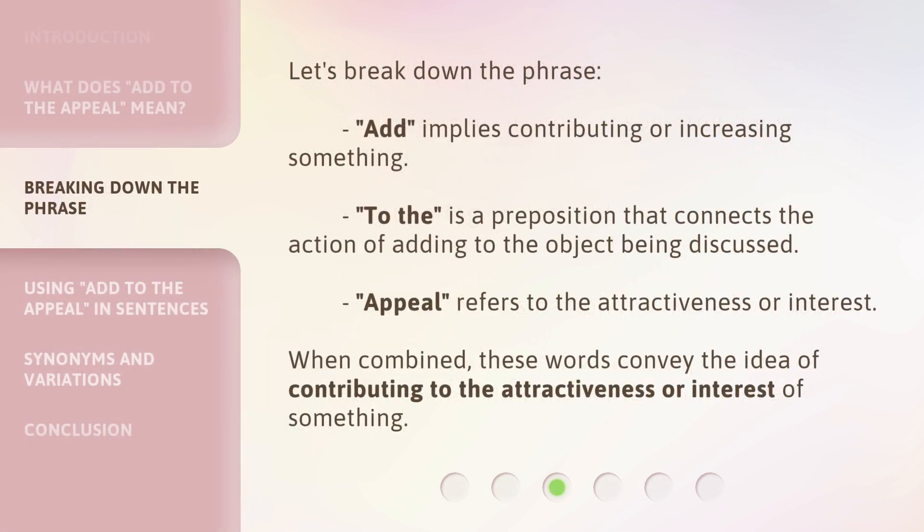Let's break down the phrase. 'Add' implies contributing or increasing something. 'To' is a preposition that connects the action of adding to the object being discussed. 'Appeal' refers to the attractiveness or interest. When combined, these words convey the idea of contributing to the attractiveness or interest of something.